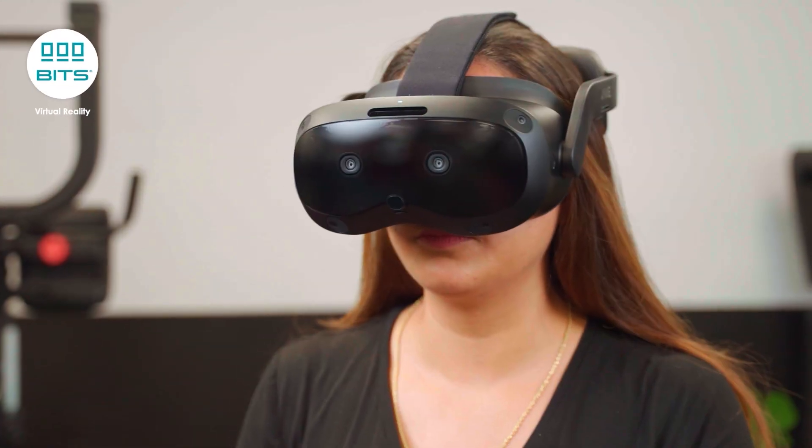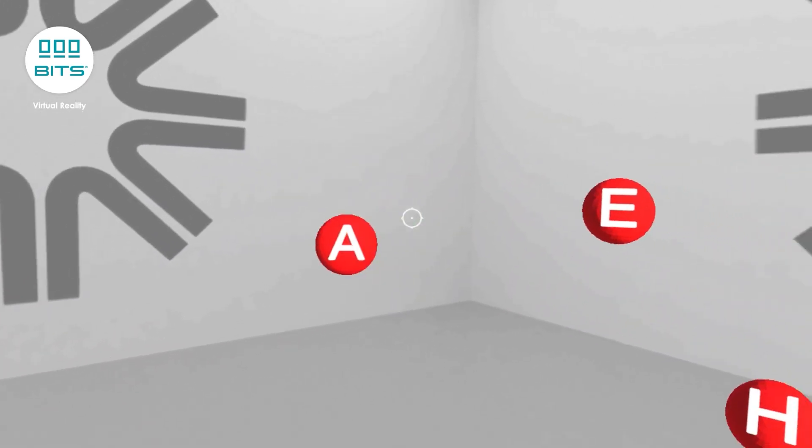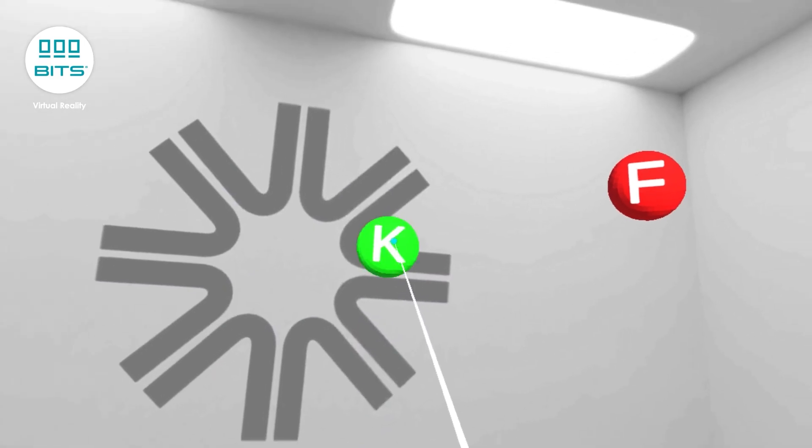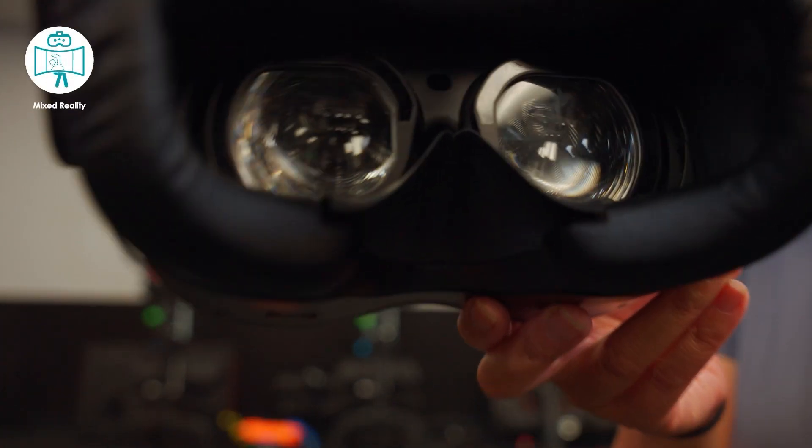With Virtual Reality, take your patients inside the BITS programs to practice visual motor coordination, visual attention, and peripheral awareness.